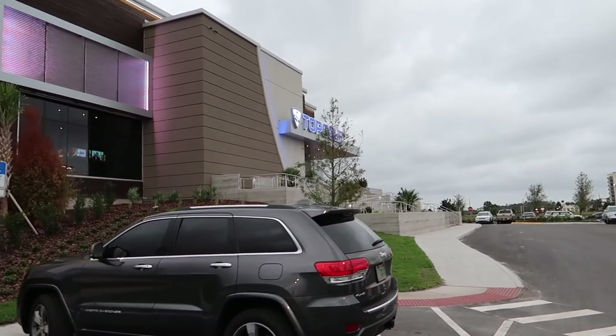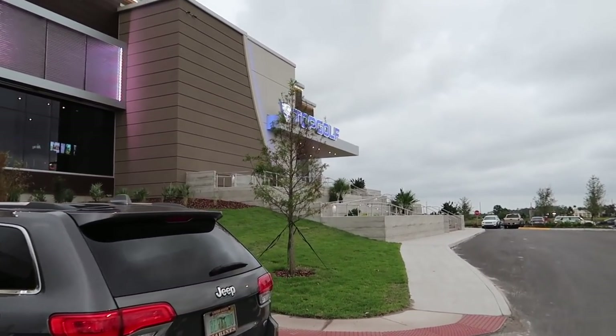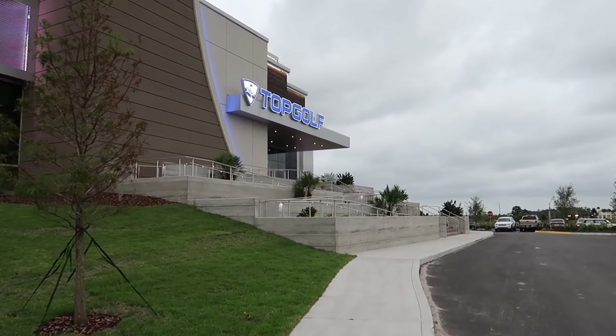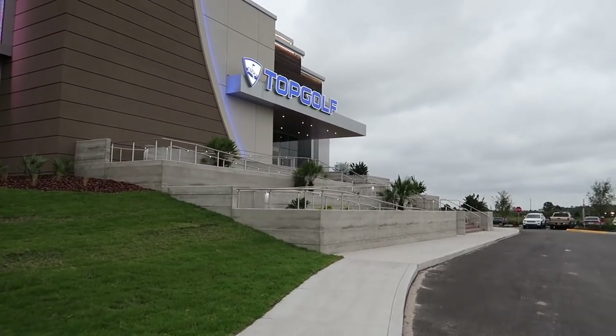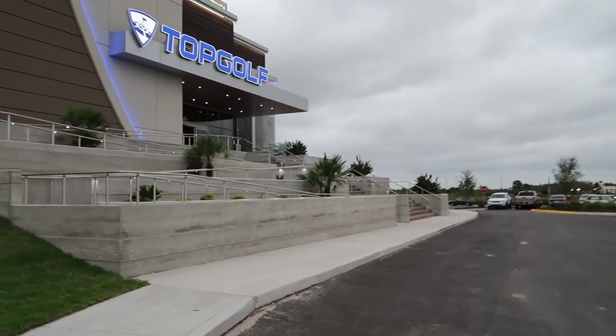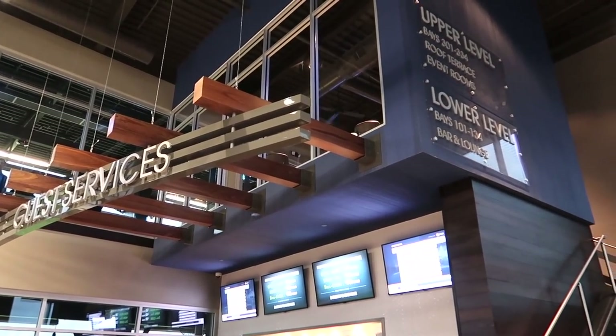We are heading over to Topgolf on Universal Boulevard. Brand new, open to the public this week. Grand opening on Friday. We're hoping for a soft opening today — and they are doing soft opens today.